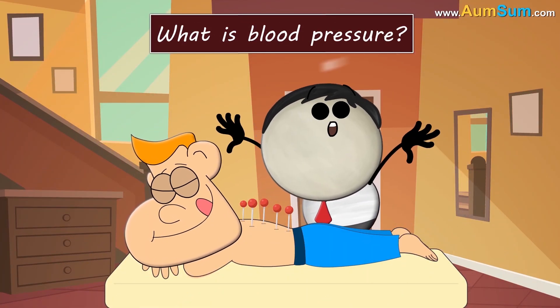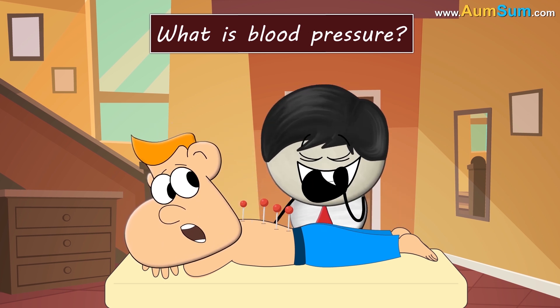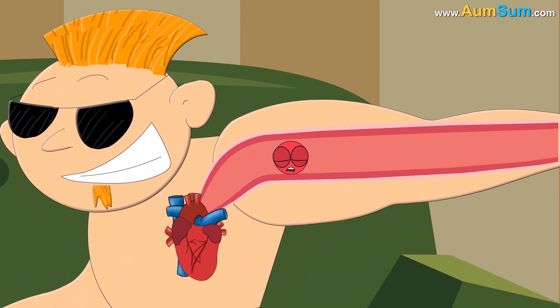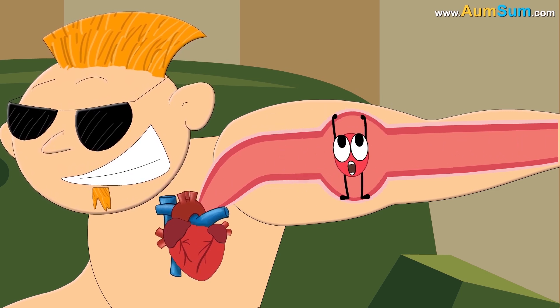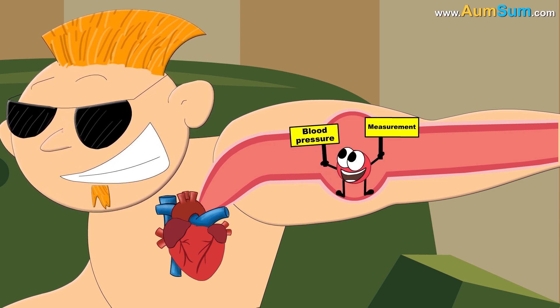What is blood pressure? In order to deliver oxygen and nutrients to each and every cell of our body, our heart pushes blood through tubes called blood vessels. As the blood moves, it exerts force on the vessel's walls. The measurement of this force of blood on the walls is called blood pressure.